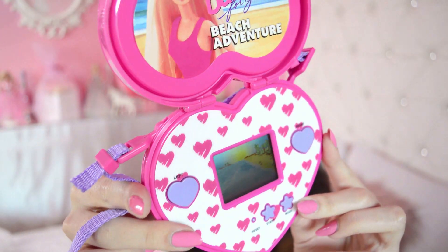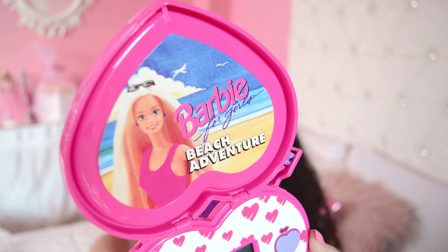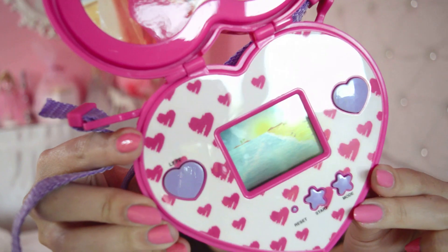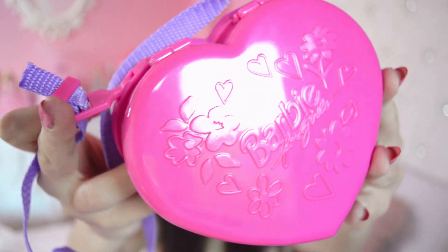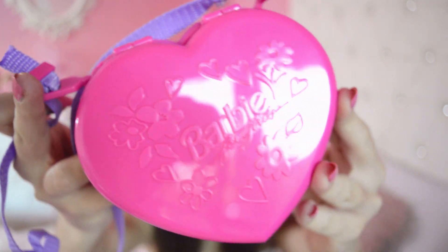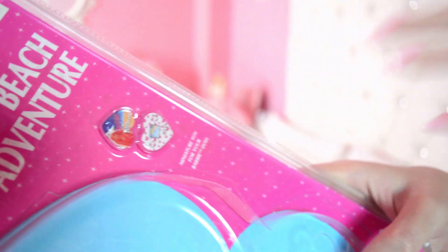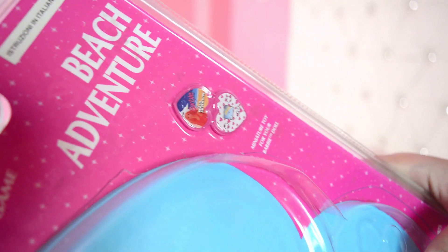It smells so nice - for something that old it smells amazing, like new. Closer look because it deserves it - Barbie looks so pretty on the Beach Adventure design. We have little hearts and beautiful buttons, the patterns are heart-shaped or star-shaped. Closing it, we have a beautiful 90s Barbie logo with flowers and hearts. This arcade game also has a miniature version - so you and Barbie can have matching LCD games and play together. That's like my favorite thing.